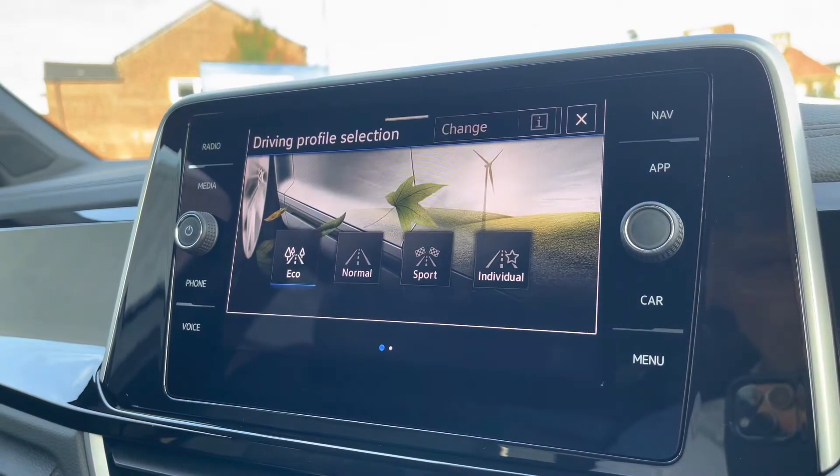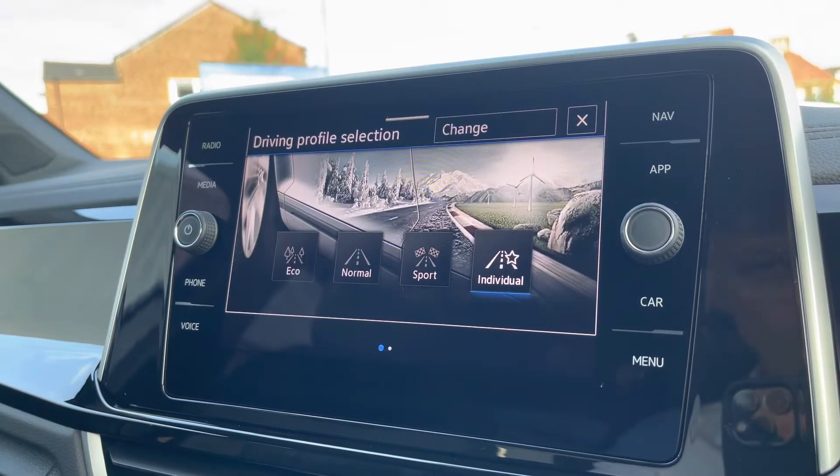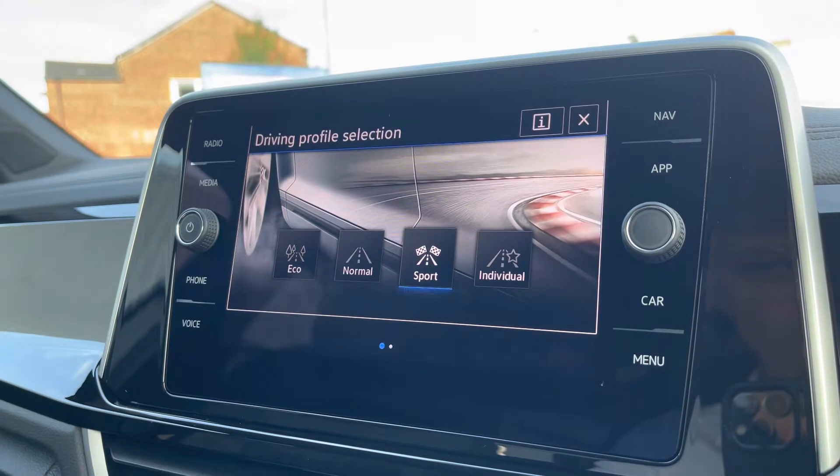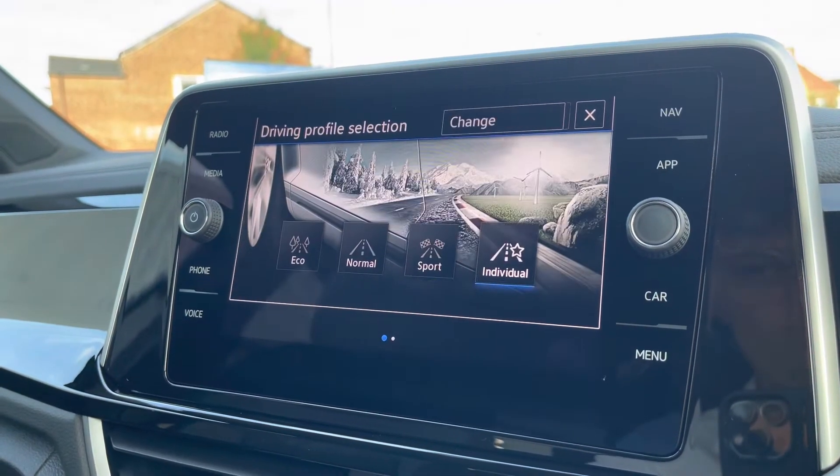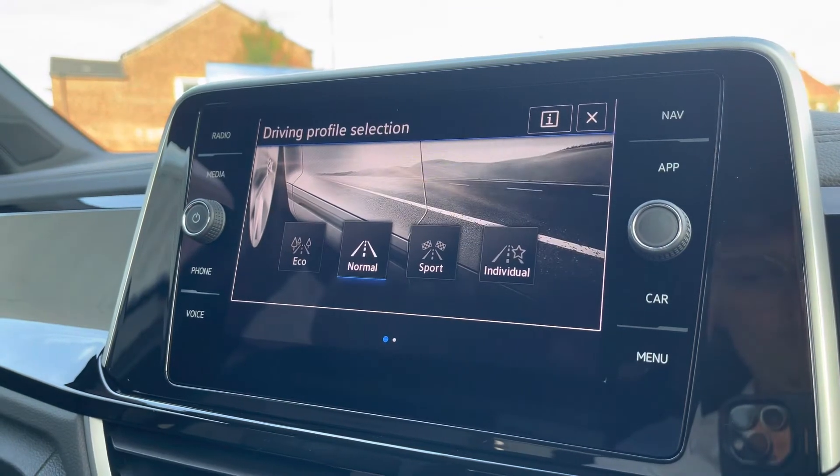In driving mode selection, we have four different driving modes to create a more tailored experience. For example, Eco is more fuel efficient, Sport makes the pedals feel more responsive, and Individual allows you to tweak a wide range of settings to get that perfect tailored driving experience.